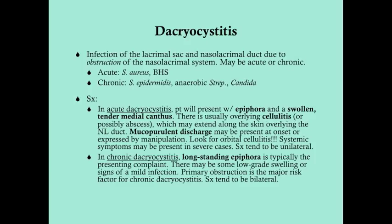Dacryocystitis is, in most cases, an infection of the lacrimal sac and the nasolacrimal duct due to obstruction of the nasolacrimal system — it's always due to obstruction. When it's acute, it's always an infection that's present. When it's chronic, it may just be obstruction with no infection, so there may not be those fulminant signs of infection.